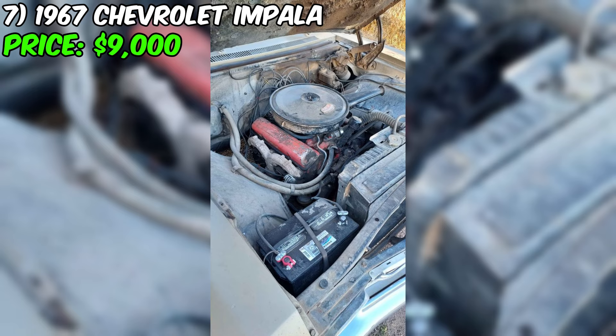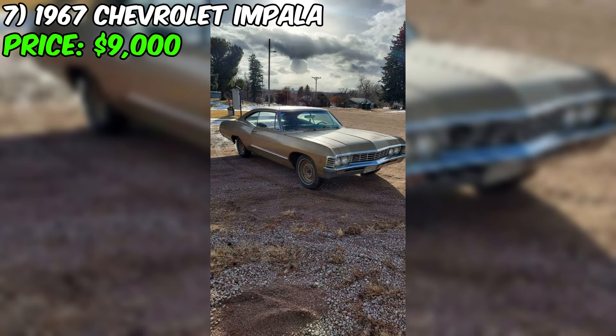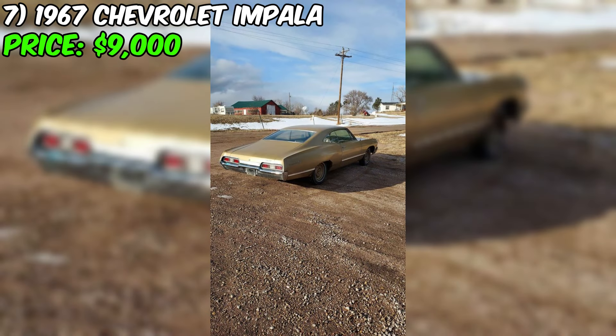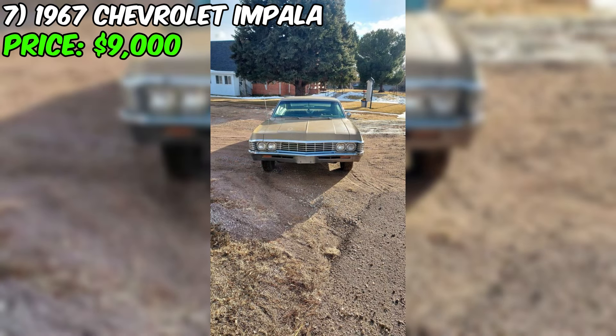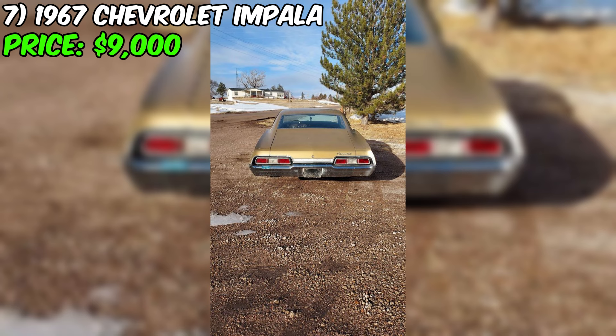The exterior of this Impala is a stunning gold color that is sure to turn heads. The black vinyl bench seat interior is also in great condition with minimal wear and tear. The 12-bolt rear end ensures this car has plenty of power and can handle even the toughest roads. The seller has recently replaced the plugs, wires, and belt. The only thing it needs is a new set of tires. There is a little bit of rust in the rear wheel housing, but the floors are solid — a common issue with older cars that can be easily fixed.